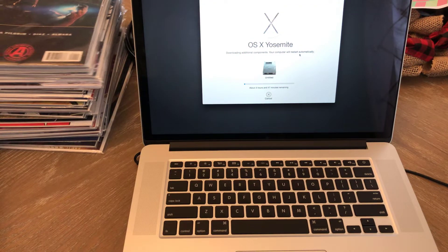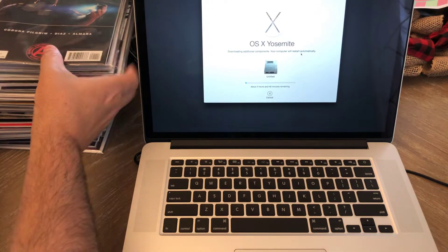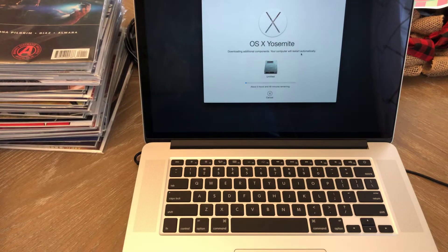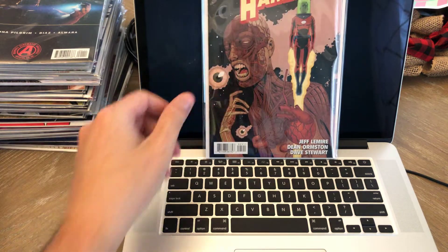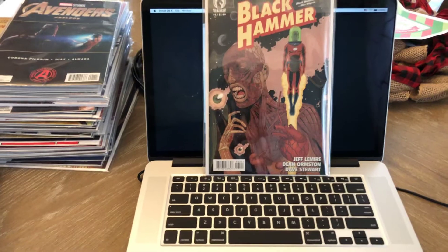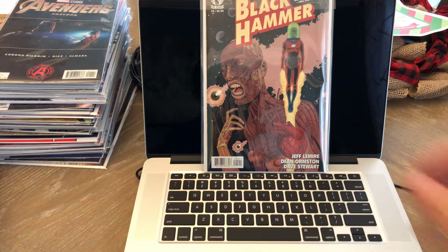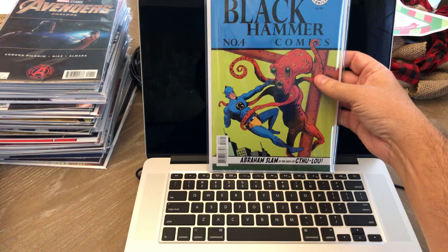I got a couple Black Orders. I've been collecting all the original Black Orders that came out in 2016. I've been missing number five A cover, so I just picked that up recently. I like these covers — the A covers are my favorite. The B covers are okay too. Number four has a really cool, kind of a throwback B cover, which is pretty cool.